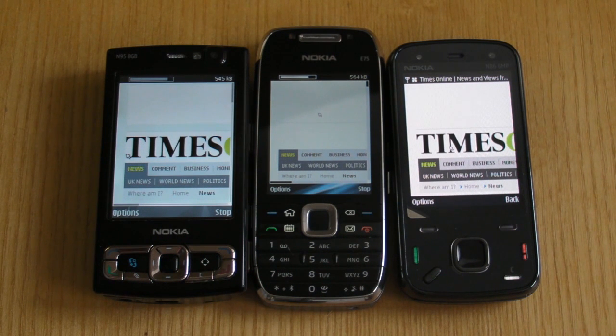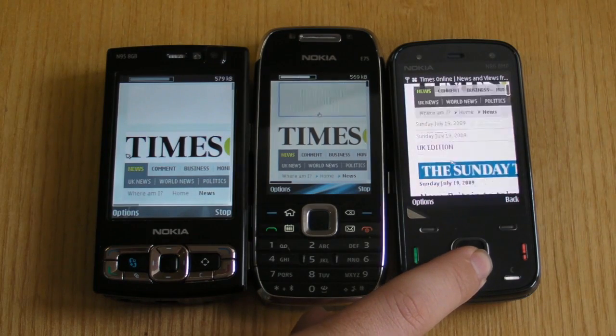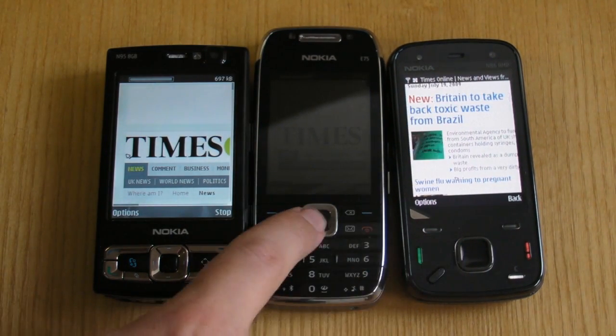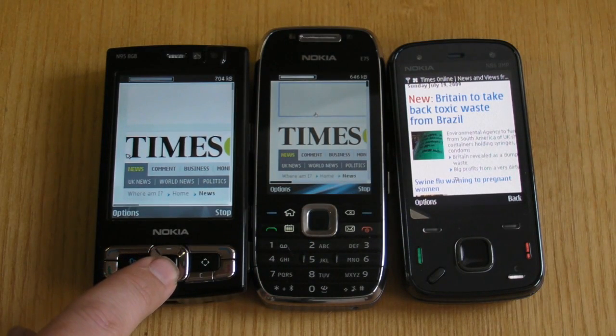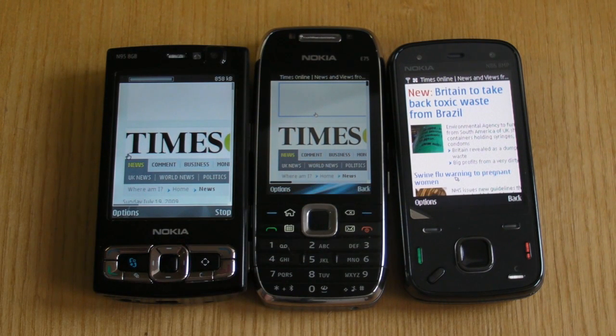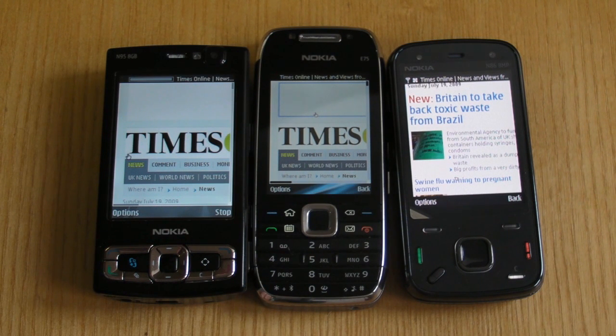So what's the explanation for this? Well in hardware terms all these devices are relatively similar. The E75 and the N86 have the same processor and memory. So really it's down to software, and as I mentioned earlier the N86 has a new version of the S60 web browser, version 7.1, whereas the E75 and the N95 have an older version, about version 3.2. Therefore it's entirely down to software and is an important demonstration of how much software optimization can do for the performance of a smartphone.